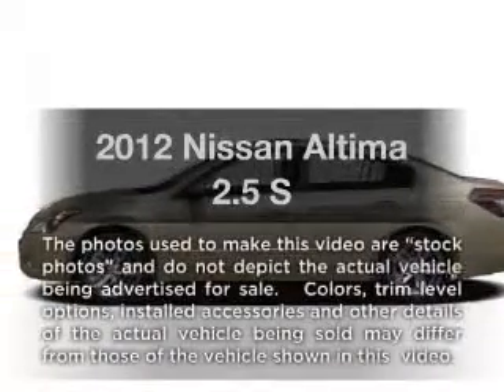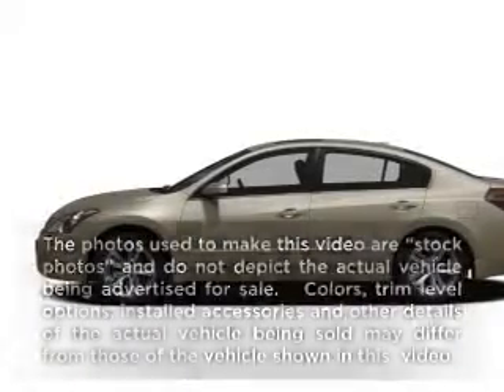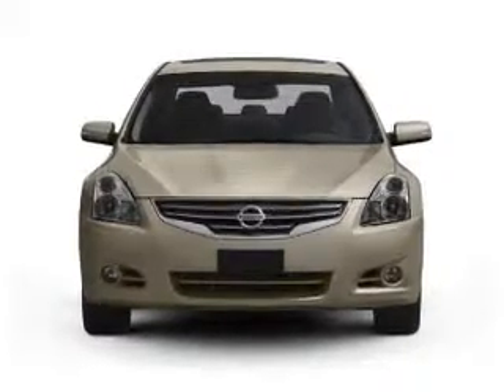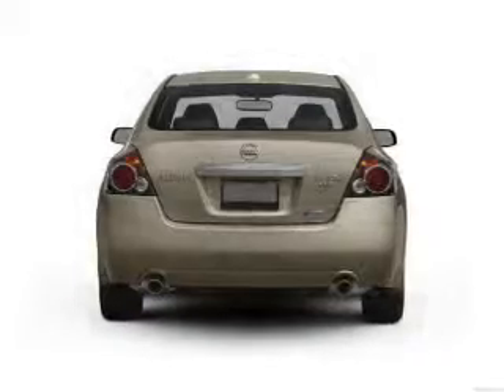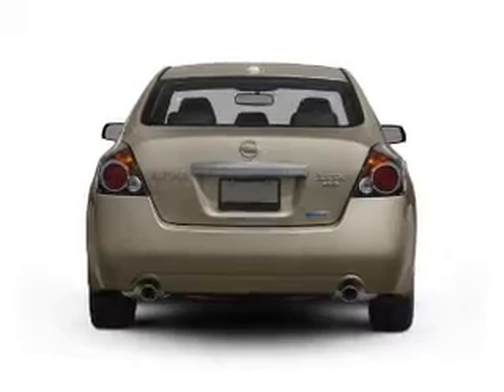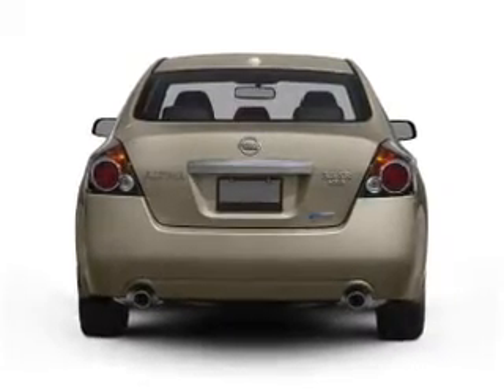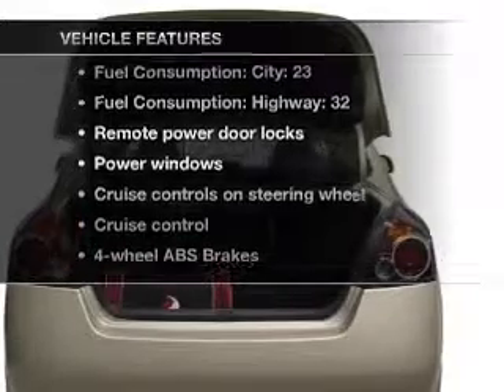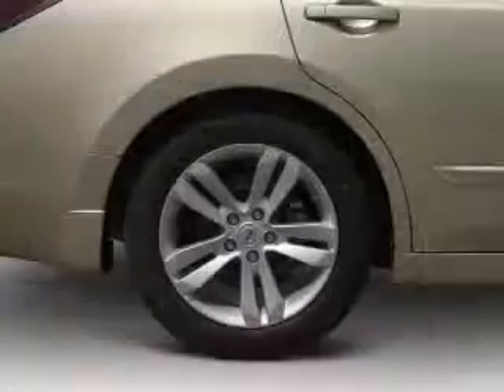The 2012 Nissan Altima. Travel the roads in style and comfort in this great vehicle. With an efficient four-cylinder engine that responds smoothly to its automatic transmission, the anti-lock braking system will keep you safe on the road. And with these notable features, you won't want to miss out on the opportunity to own this amazing ride.